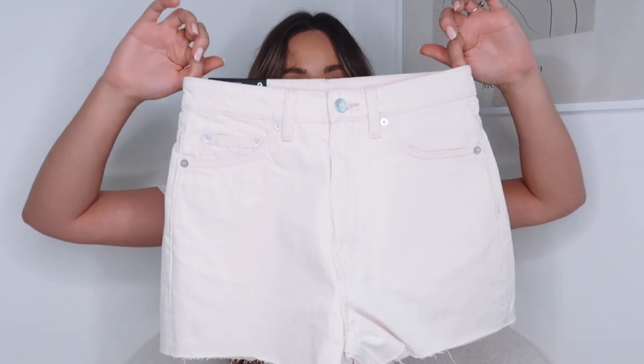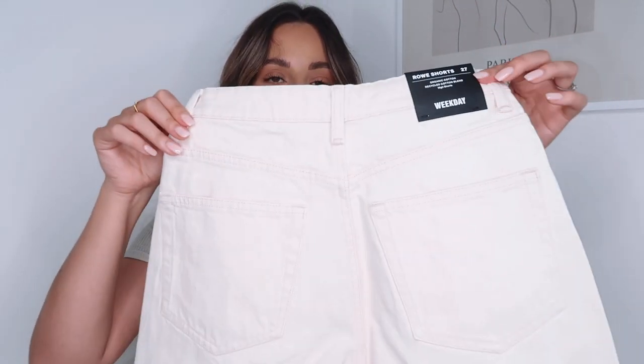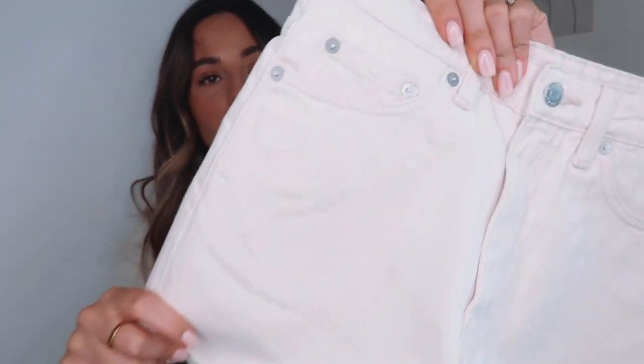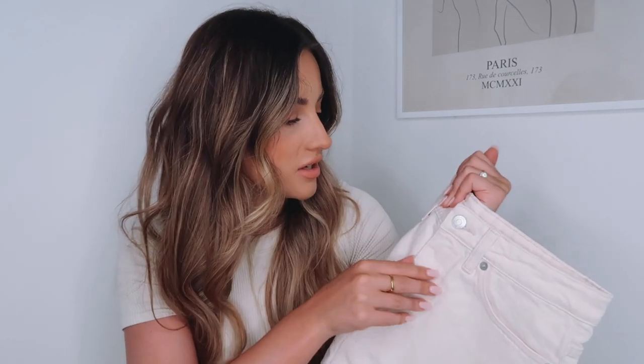From first glance I love the shape of them - you can see they're skinnier on the waist, which is great. They've got pockets on the back and on the front, and it's got silver hardware which I also like. Because a lot of places with ecru or white always put rose gold, and I'm not a fan. So I'm excited to try those.